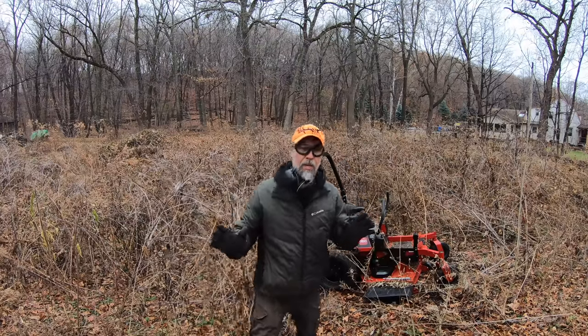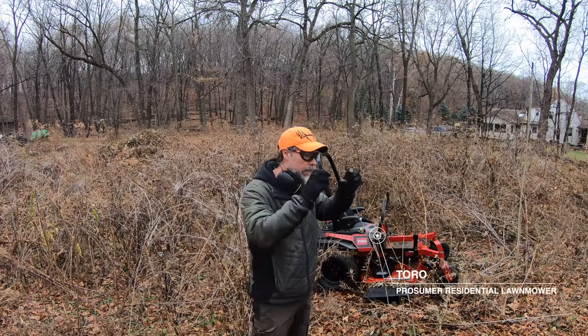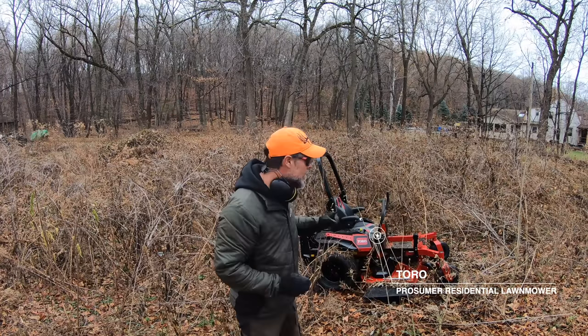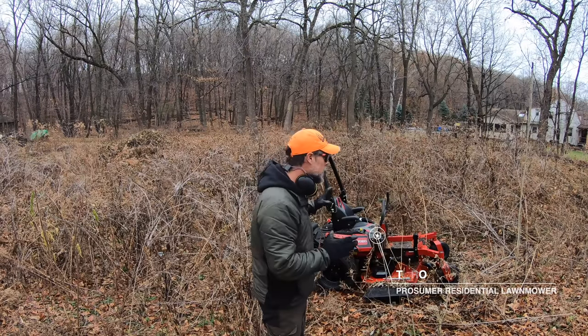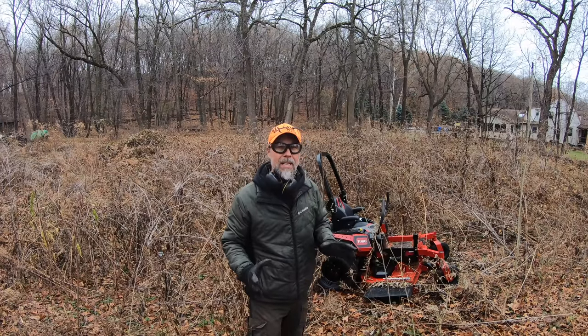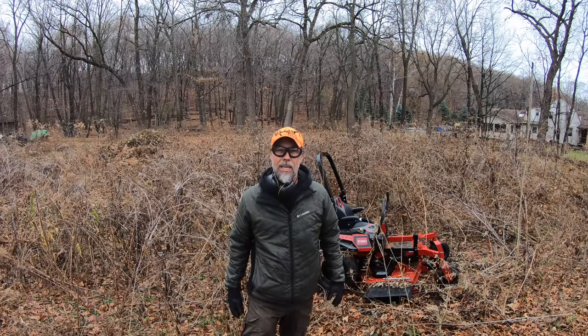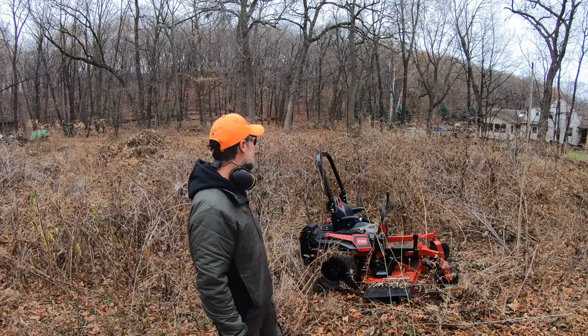Alright guys, we're going to be testing a brand new mower by Toro that draws the line between residential and commercial. This is what they call the prosumer model — a residential mower built on a commercial platform. We're going to two abandoned properties that have not been mowed in years to test how well it can handle them. This could get interesting today. I don't know if it's going to make it through this.